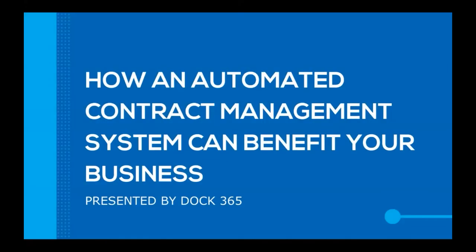Hello, my name is Quinton Russell and I am the Content Marketing Specialist here at DOC365. Today we're going to be looking at how an automated contract management system with added vendor management capabilities can benefit your business.